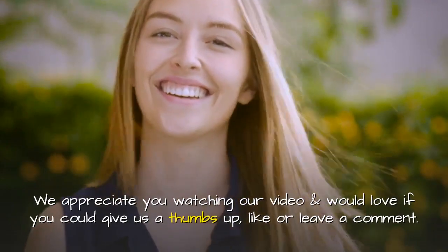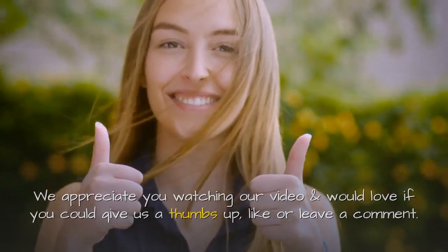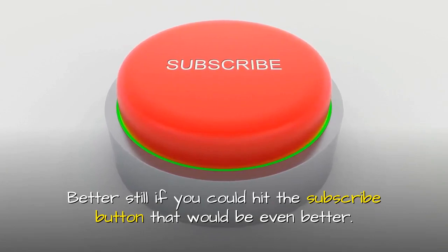We appreciate you watching our video and would love if you could give us a thumbs up, like, or leave a comment. Better still, if you could hit the subscribe button, that would be even better.